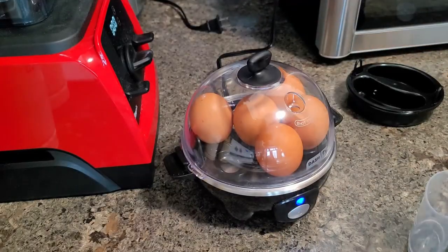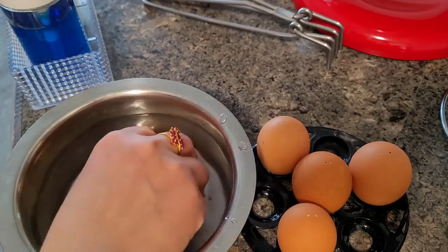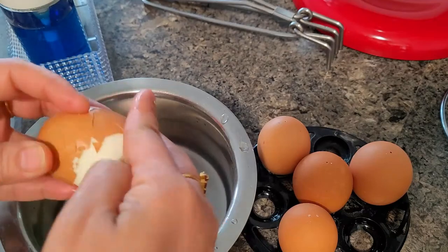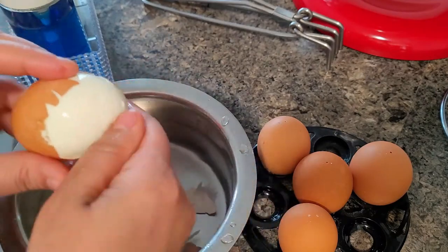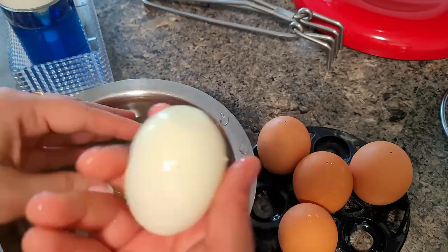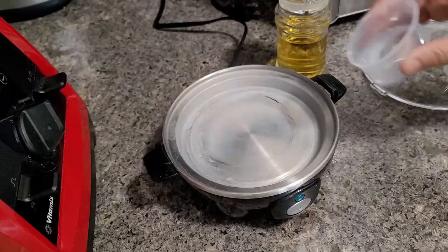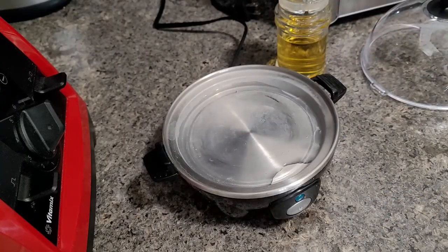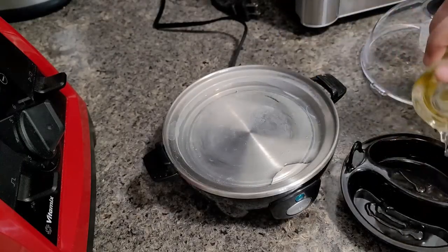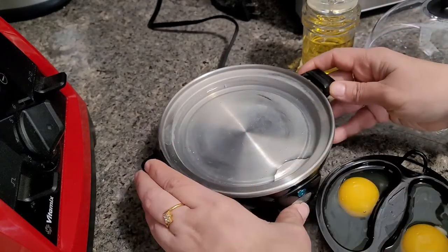I added water for it to steam. Of all the three, boiling egg is very very superb. It takes less time but perfectly makes hard boiled eggs. You can control making hard boiled, medium or soft boiled eggs. This is the Dash company egg maker — the waffle maker is also the same brand.